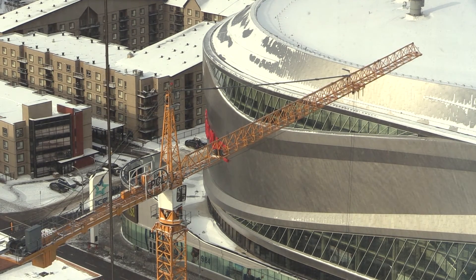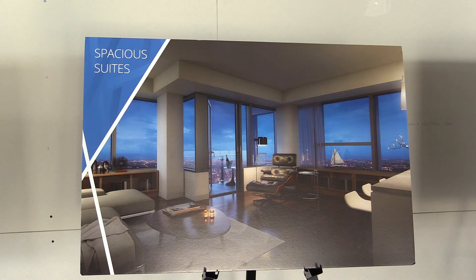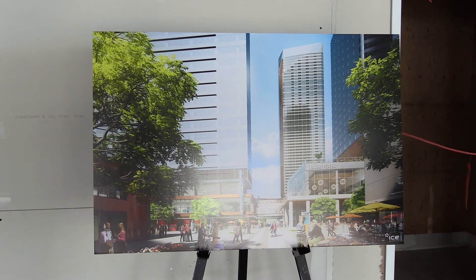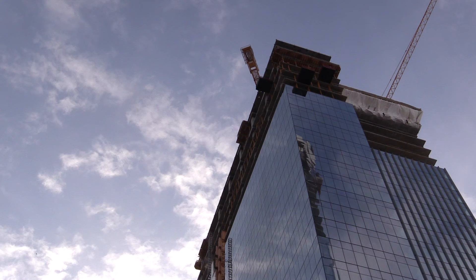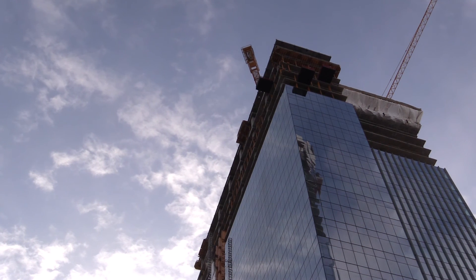This is by far the first of its kind in Edmonton, and we believe not very many others exist in Canada as a whole, because most tall buildings are done as one structure going all the way up. This is one of the few, if any, that actually has an offset second building built on top of another.